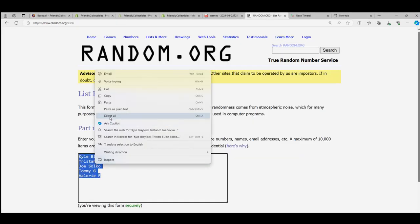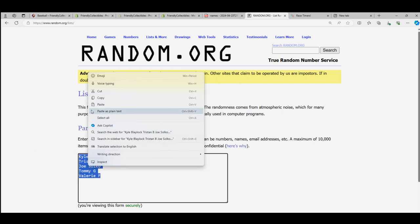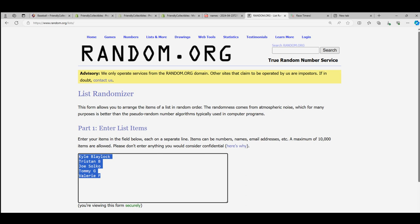I'll come back to the free pack giveaway random following the box break. I will ask if anyone else wants to enter in for the free pack. We'll put that over here for now on the shelf.